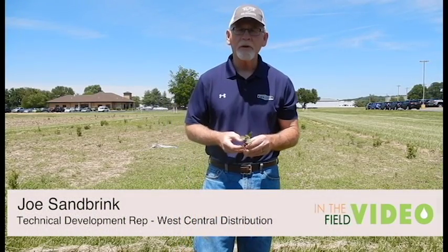Joe Sambrick, West Central Distribution Tech Development. I'm over here again at Collinsville, Illinois, about 40 minutes east of St. Louis at a Palmer Amaranth site.